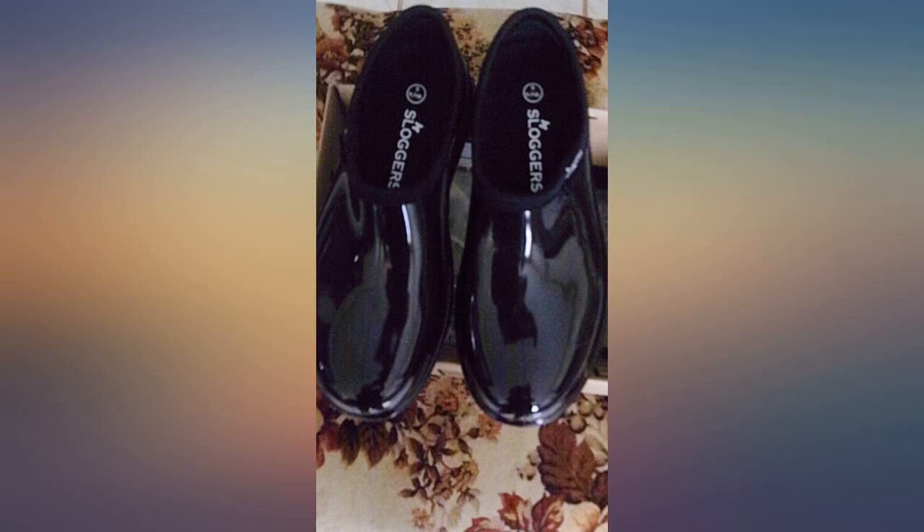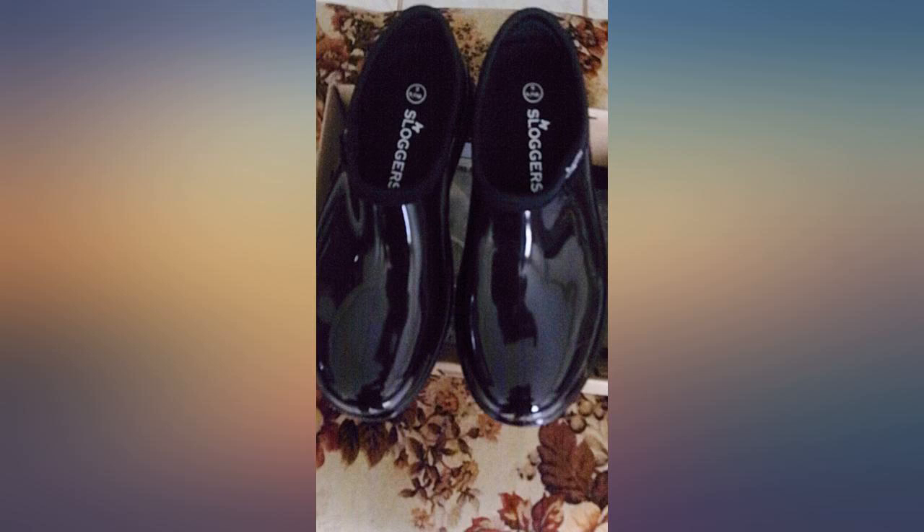Last boots from a local store didn't work — wet and sloshing. These boots were great. Purchased for my daughter to use for a medical class that called for waterproof shoes. The price and look made these a good buy.